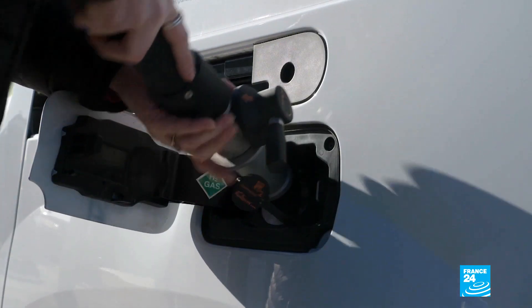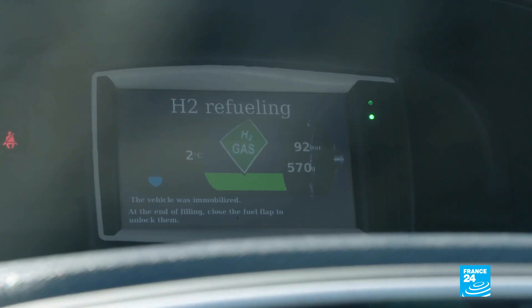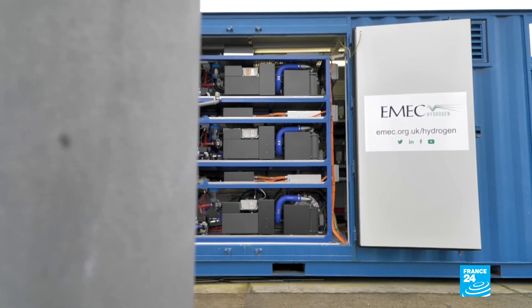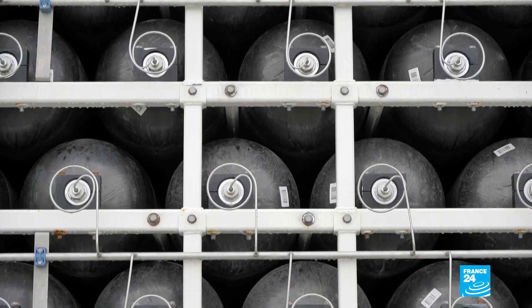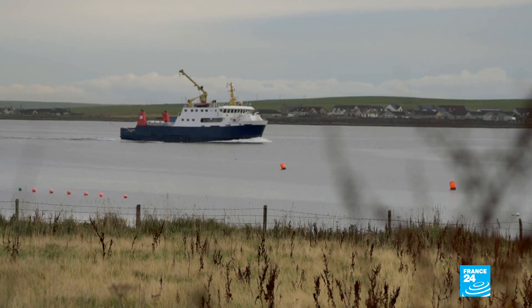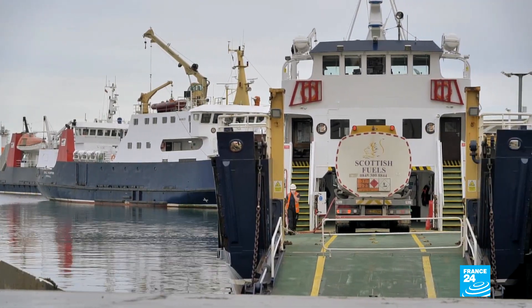Green hydrogen means using renewable energy like wind or tidal energy. To make it very simple: you have water and you use electricity to split that water into hydrogen and oxygen, and you can use that hydrogen as a fuel — it's very clean and doesn't produce any carbon dioxide. Orkney is an island linked to the Scottish mainland by ferries, and that currently uses a lot of heavy fuel oil, so that's a key sector we want to try and decarbonise.